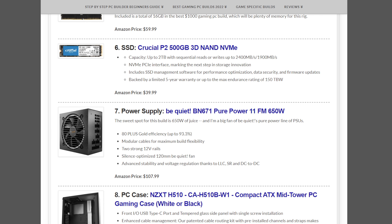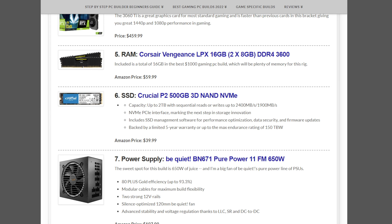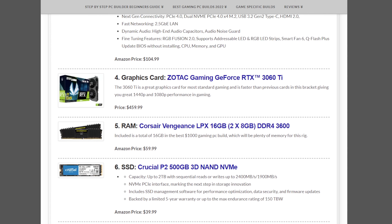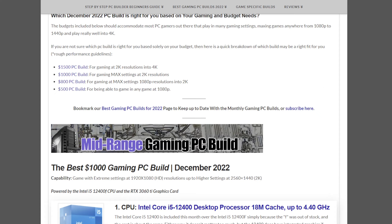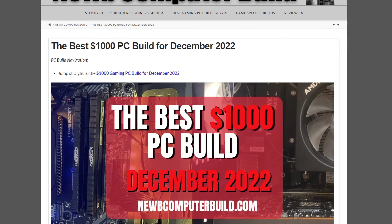If you have any questions as you're building, you can leave a comment or visit the site NoobComputerBuild.com. There are also upgrade suggestions for some of these builds should you have more money to spend or want ideas for the future — especially with some exciting graphics cards coming out. Best of luck building your best $1,000 gaming PC build of the month!